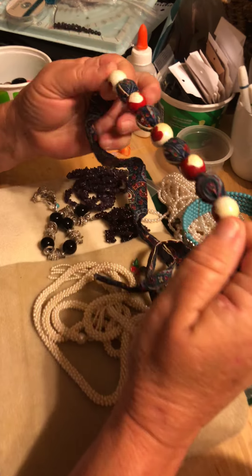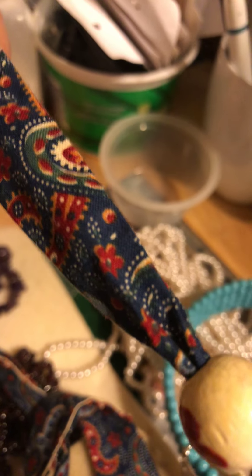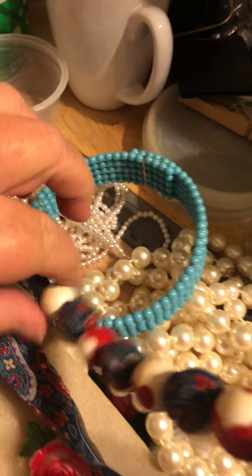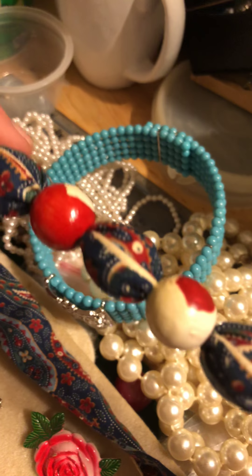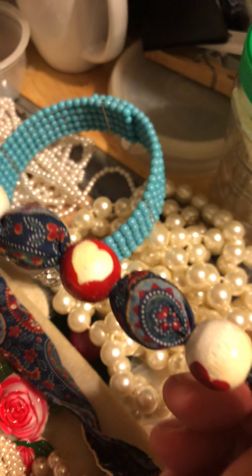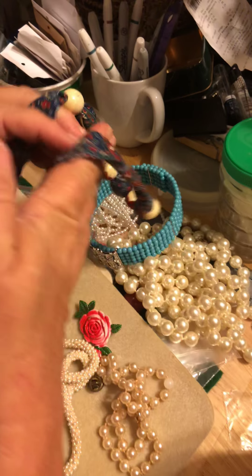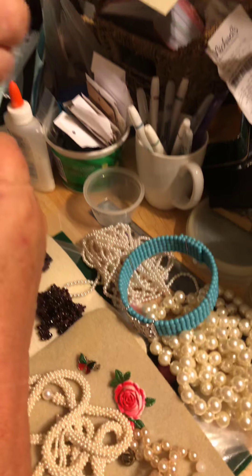So the first thing she brought was this necklace. It's actually cloth, probably a belt from something, and then it's got these wooden beads with hearts on it, red and white, and then there's beads in the middle inside the material in between each one of those. I'm not sure what I'll do with that but I'm sure I'll find something.